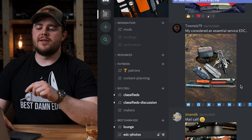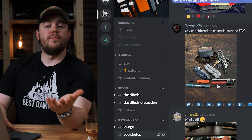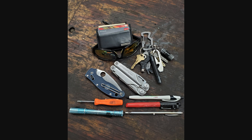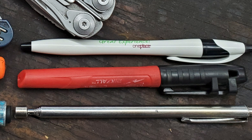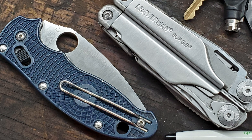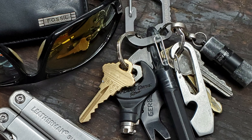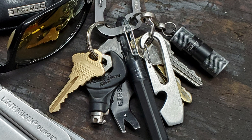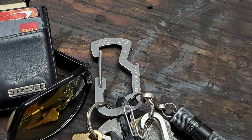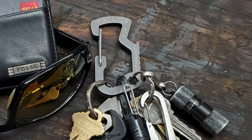TownZ79 says: my 'considered an essential service' EDC. Whatever you may be doing to be an essential worker — thank you. In this photo he has a Leatherman Surge, a whole bunch of pens and pen tools, a little telescoping magnet, a MicroStream stylus, a little pocket screwdriver, a Manix II, a Leatherman Surge, a couple of pry tools — a Nite Ize Doohickey as well as a Gerber Shard — an Olight I1R EOS, and then a Leatherman carabiner. Thank you for your service.